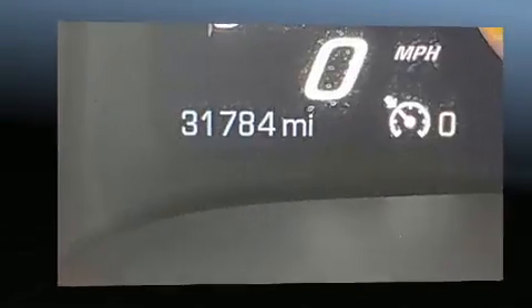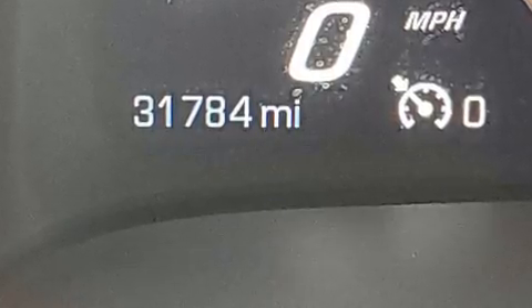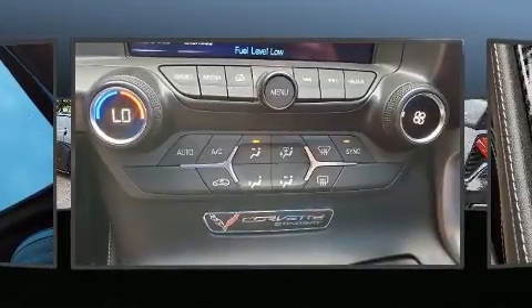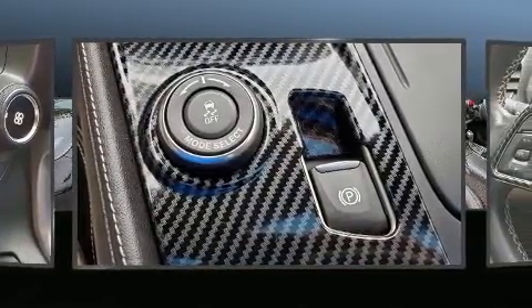It's equipped with tons of terrific amenities, but it won't break your budget, such as remote keyless entry, a leather steering wheel, an outside temperature display, high-intensity discharge headlights, power door mirrors and heated door mirrors, and power windows.